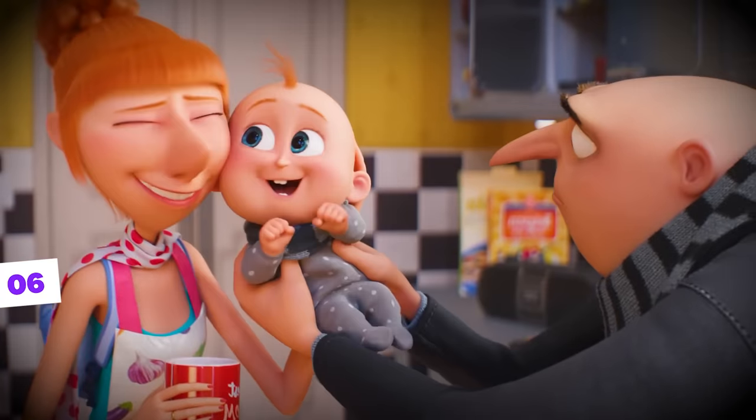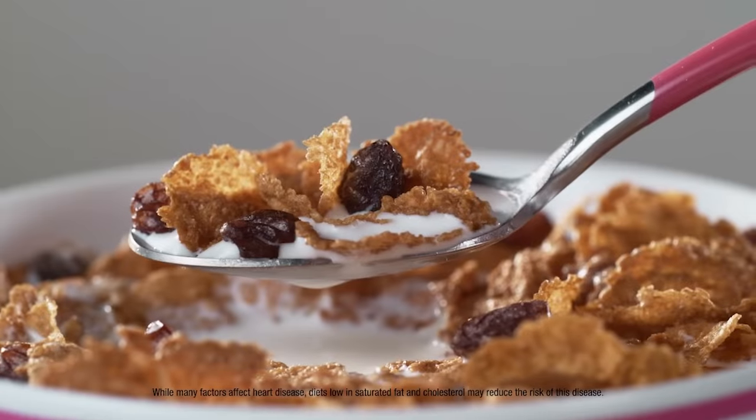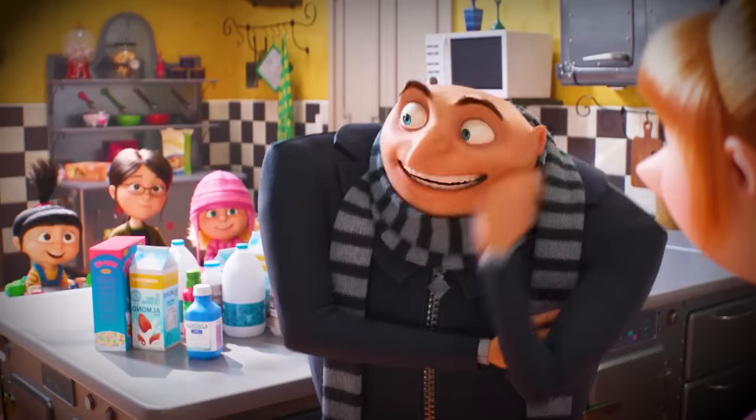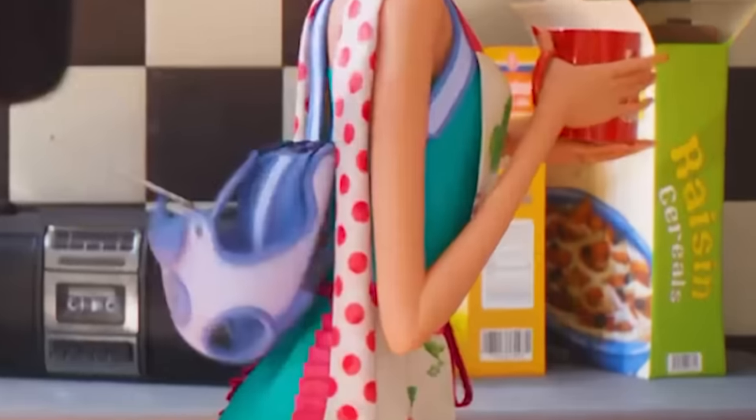In the same kitchen scene, we can see a box of raisin cereal, indicating that Gru's family is avoiding sugar and uses raisins to sweeten their cereal, which really confirms, as we'll see in some other details from the trailer, the family's healthier lifestyle.